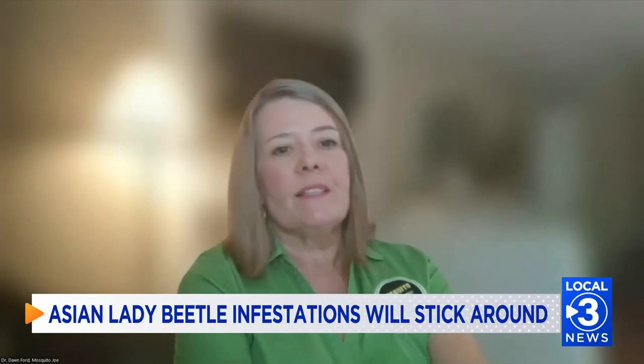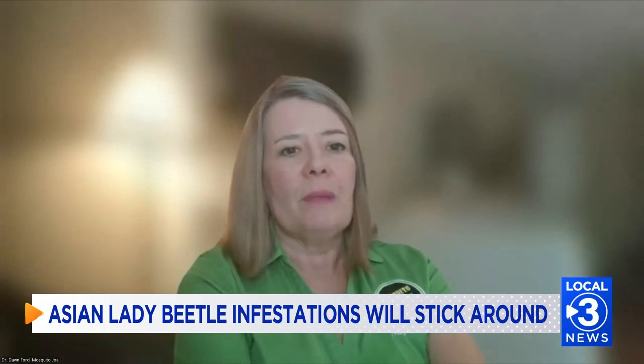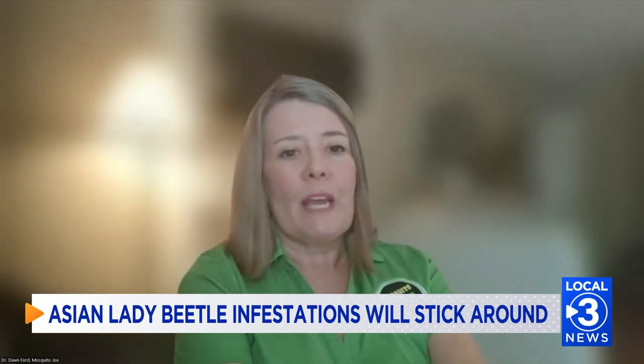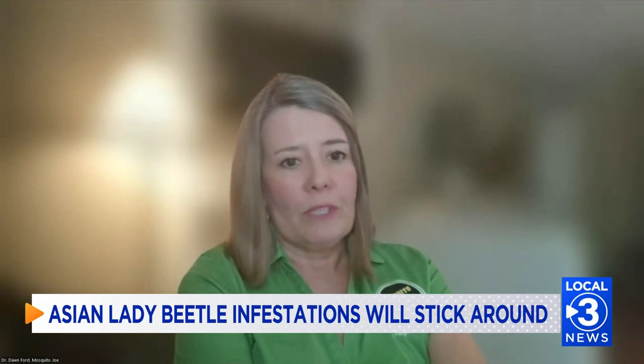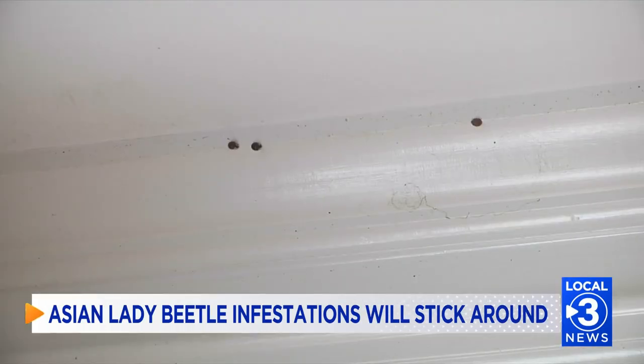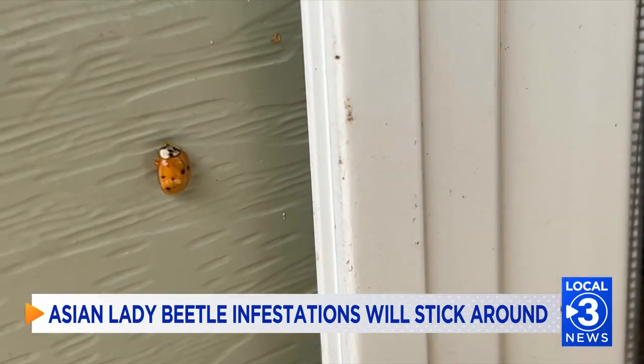So gardens, farms, but also in urban areas as well — wherever there's aphids, a food source, that's where they're going to be. Although Asian lady beetles do not carry diseases, they do pinch, have an odor, and release yellow liquid that can stain.